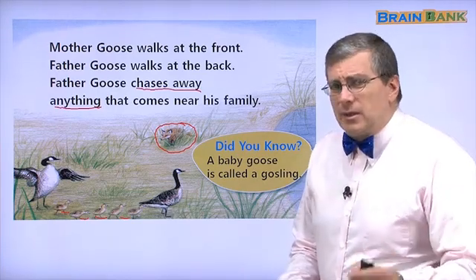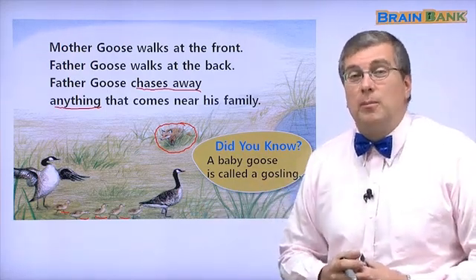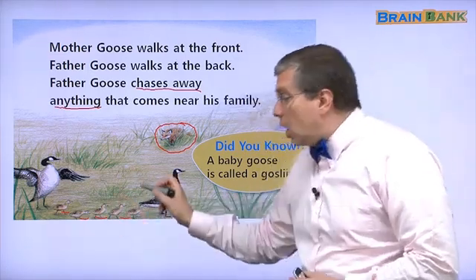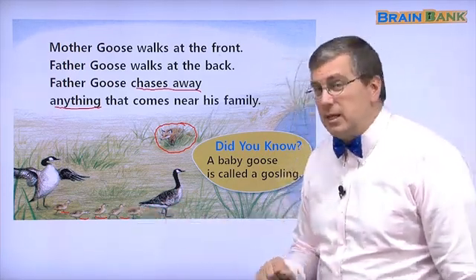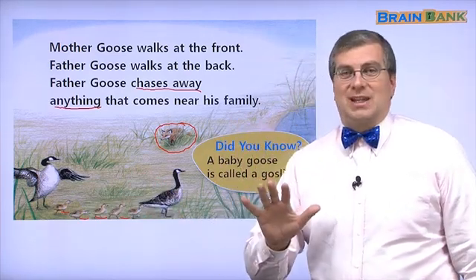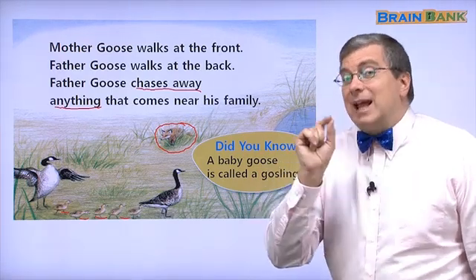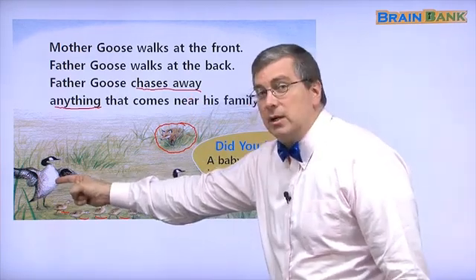Baby geese — that's maybe a little difficult to say. There's another word we can use for baby geese. Did you know a baby goose is called a gosling? Gosling. How many goslings are in the picture? One, two, three, four, five goslings. There are five goslings in the picture. How many ganders are in the picture? Do you remember? Gander is a male goose. There is one gander in the picture.